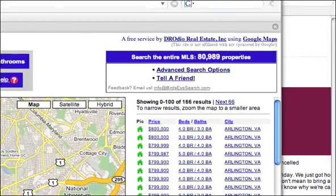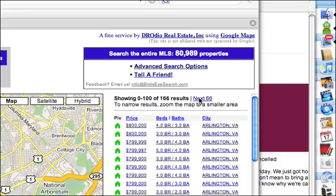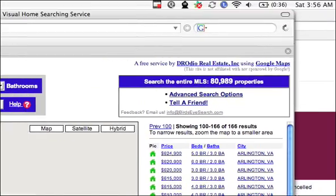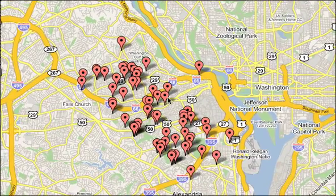There are 166 total results showing 0 to 100. You can get to the next 66 by clicking on this button. Also of note is that right now we're searching almost 81,000 properties — that's the entire MLS in the D.C., Maryland, and Virginia area that we're searching. These are the next 66 properties.